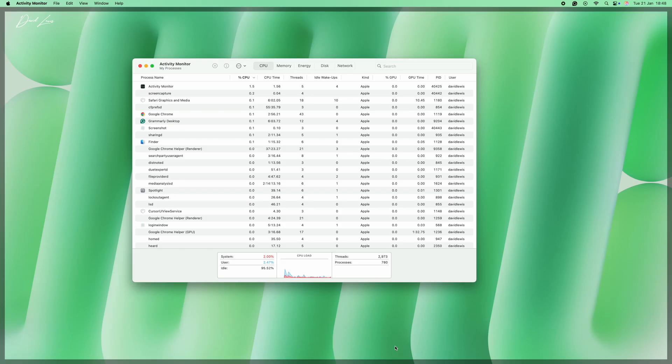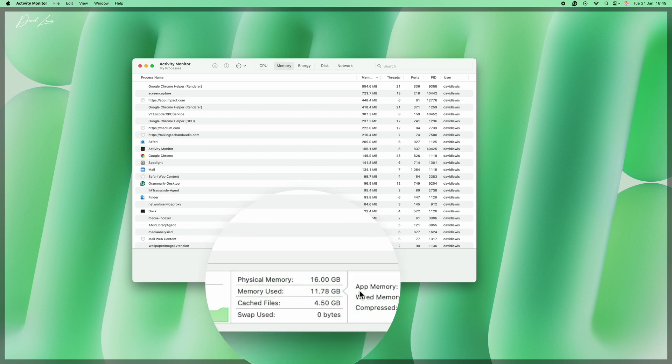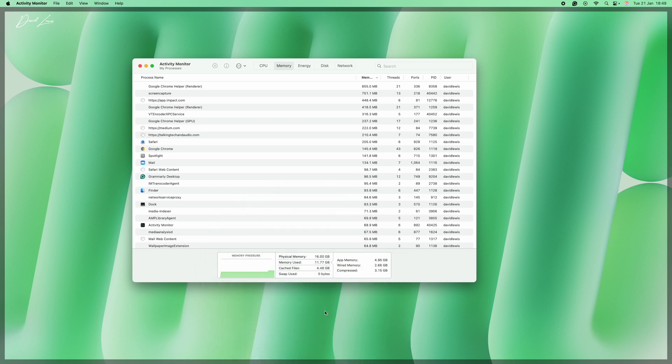We've got this £200 difference between the £1,500 and £1,700 models — do not put that into SSD storage. Put it into memory instead. If you're wondering how much memory you really need and you have a Mac already, open Activity Monitor, click on Memory, and at the bottom you'll see physical memory used. Use that as a guide and give yourself some headroom above it. Apple Silicon is really efficient at how it uses memory, so you'll be surprised how little you can get away with. More memory will make your Mac feel really fast and snappy for years and years to come.